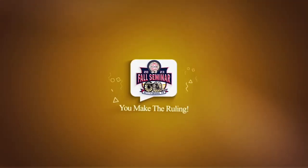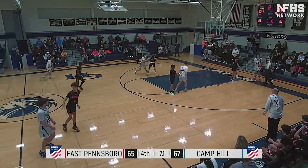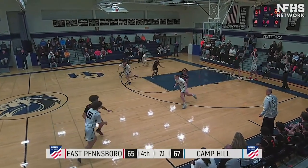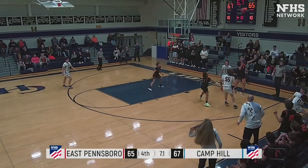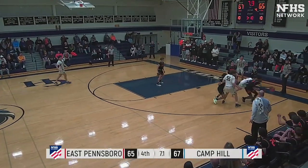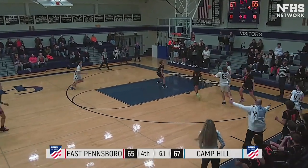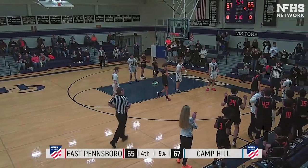Play 19: You Make the Ruling. Here we have a play that leaves room for a lot of discussion. Focus on the fact that the officiating crew ruled that black number 4 was not in the act of shooting when he was fouled. Both teams are clearly in the double bonus. So for discussion — if white only had three fouls, where would the throw-in take place?